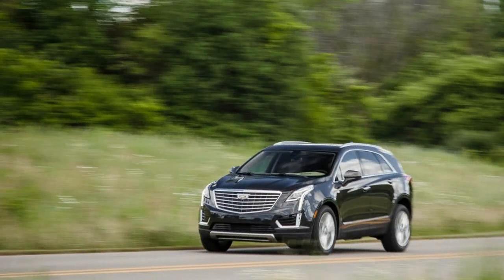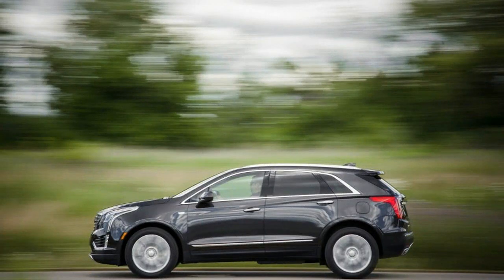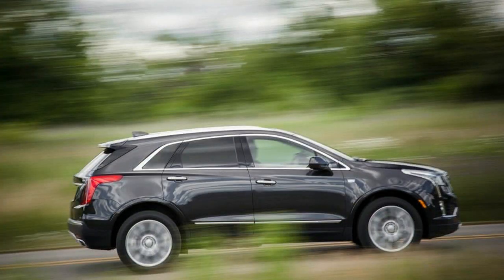Unfortunately for Cadillac, the new XT5 rates as merely pretty good in the face of worthy competition, including the excellent 2017 Jaguar F-Pace and more established class leaders such as the BMW X3 and the Porsche Macan. While the XT5 is a big improvement over the SRX it replaces, owners of that SRX may be the only ones who are jealous.